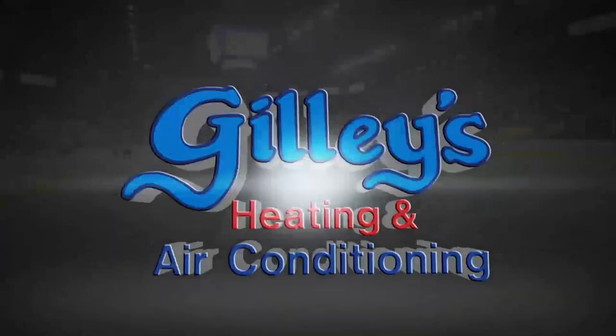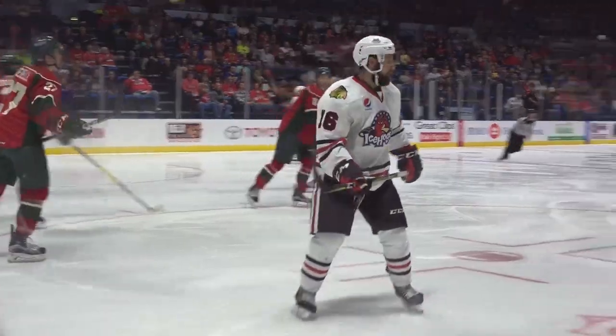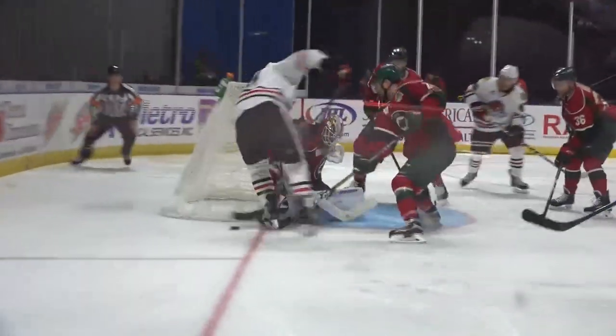There are a lot of great seats in the BMO Harris Bing Center to watch the IceHogs play hockey, but you've never seen IceHogs hockey from seats like this. The Gillies Heating and Air Icebox seats are incredible — up against the glass, ice level, you and your group of eight are just inches away from the action.